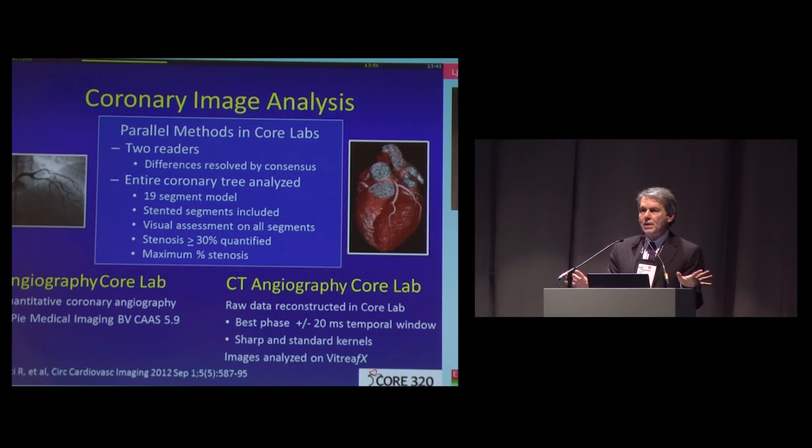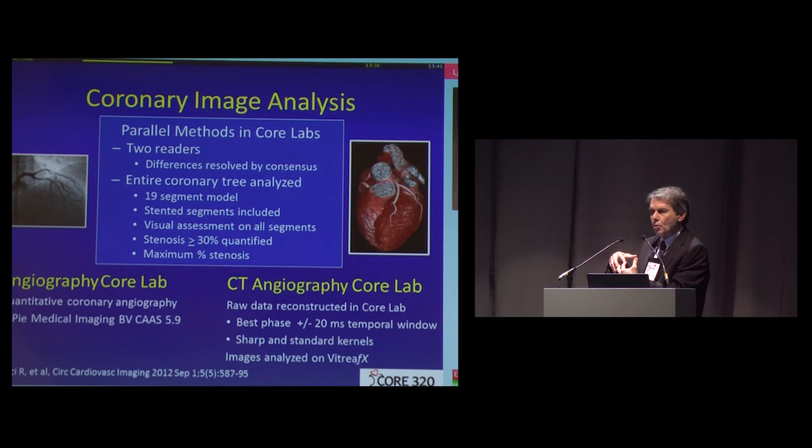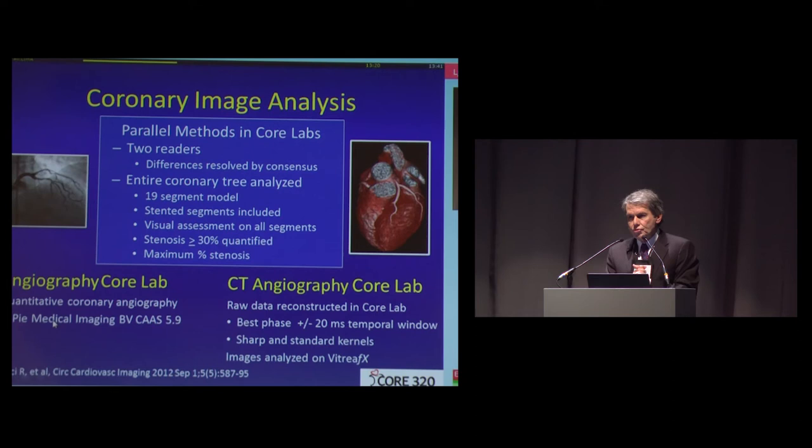The data was analyzed in completely blinded fashion in two core labs — the angiographic core lab covered CT angio and invasive angio. One of the challenges was relating the angio information to the perfusion information: exactly which vessel perfuses which area of the heart. This appears intuitive and we all use it in clinical practice, but when you try to make it systematic, it's actually much more complex. This is a paper that Dr. Rodrigo Cerci published, relating exactly how we did that in CORE 320.